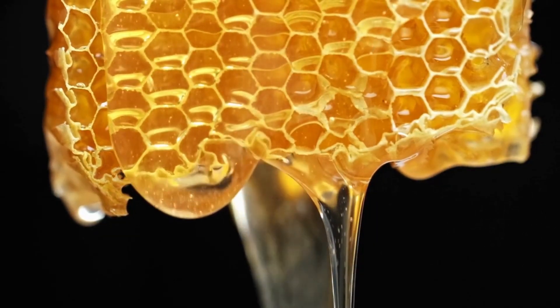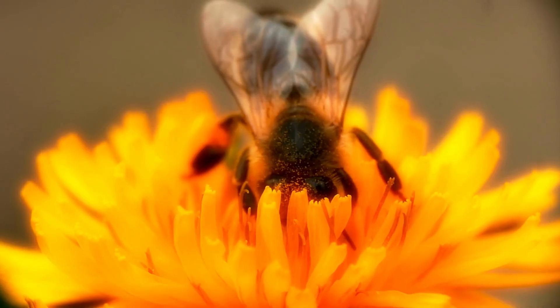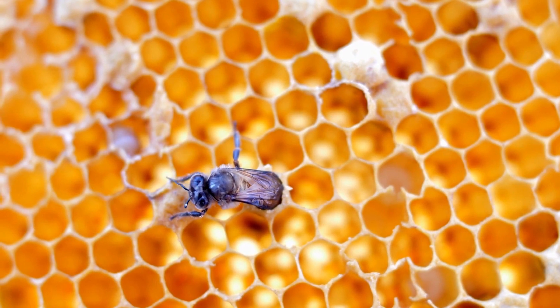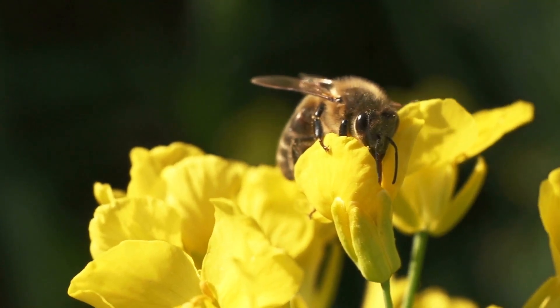When produced, honey is very long-lasting. Honeybees reduce the water content in honey and add sugar, which greatly limits the ability of bacteria and other microorganisms to grow in it and spoil it. Before nectar becomes honey, it enters a bee's stomach. An enzyme in bees' stomachs, called glucose oxidase, breaks down the nectar and helps produce the honey.